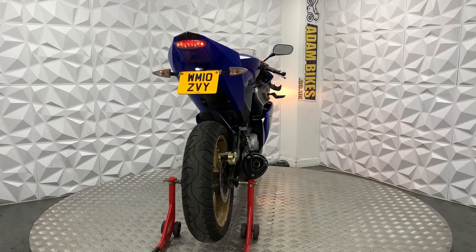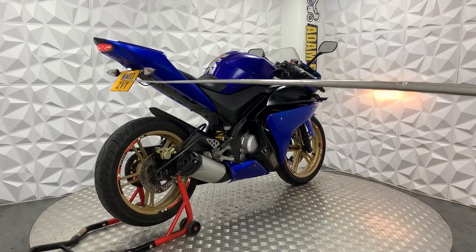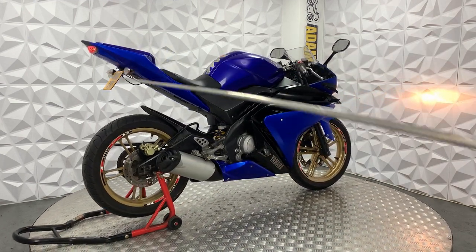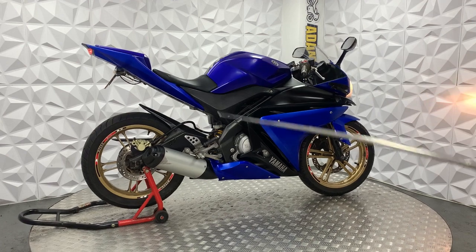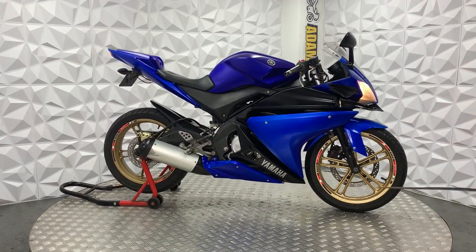I'm going to show you around this bike and the good and bad points about it. Starting off, it's got standard indicators on the rear, aftermarket tail tidy with an LED tail light and no plate light. Full standard exhaust system and it's got the gold rims.